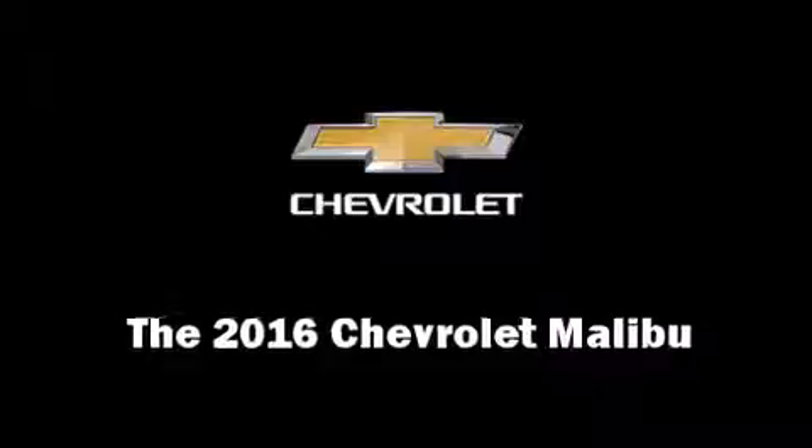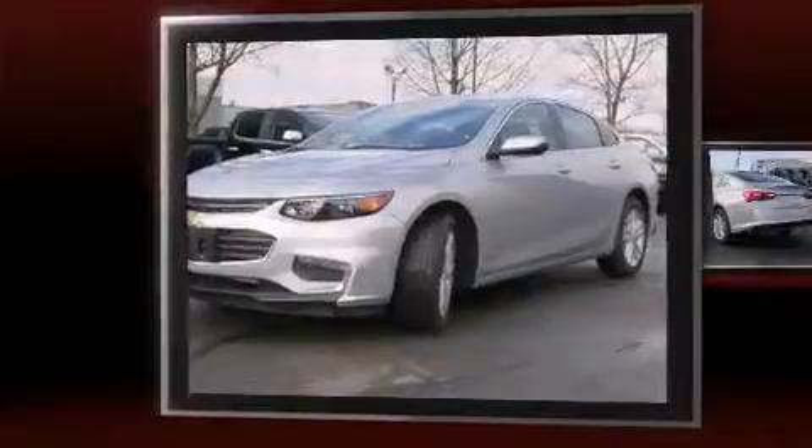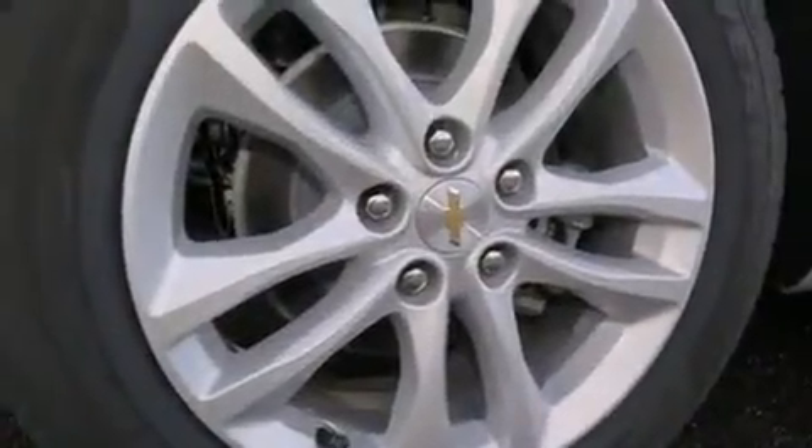The 2016 Chevrolet Malibu. This four-door, five-passenger sedan offers the features and options for which you've been searching. It features a front-wheel drive platform, an automatic transmission, and an efficient four-cylinder engine. A turbocharger further enhances performance while also preserving fuel economy.